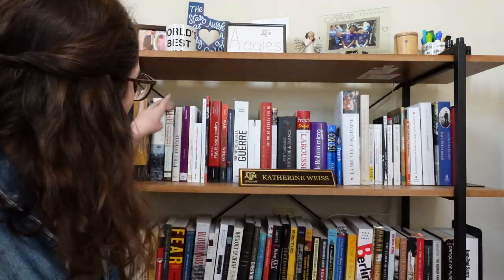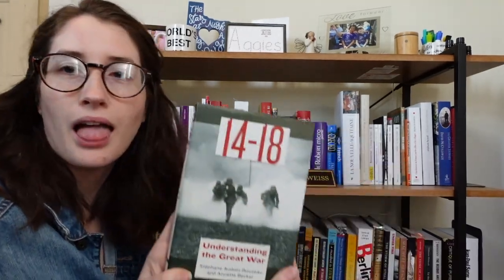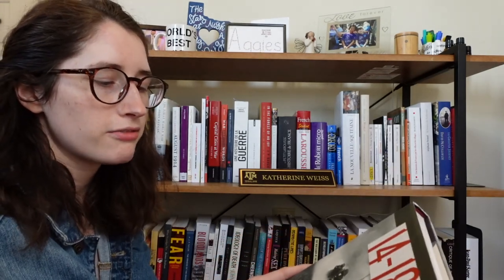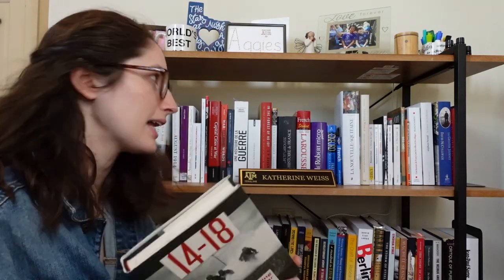Let's talk about some of my World War One books. I have a very classic book, 14-18: Understanding the Great War by Stéphane Audoin-Rouzeau and Annette Becker. This book is cited literally everywhere — it covers lots of different cultural aspects of World War One in France and is kind of a game changer. Everyone cites it, so I had to get this one.